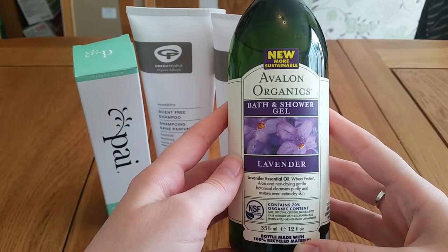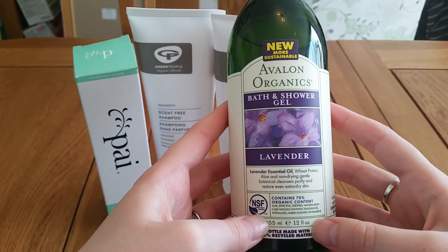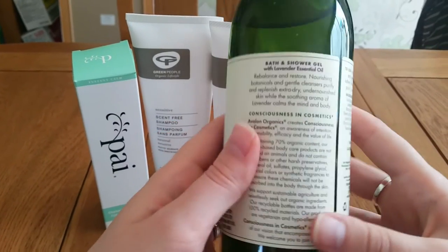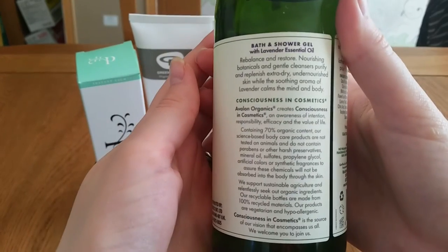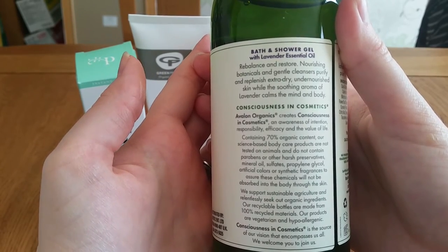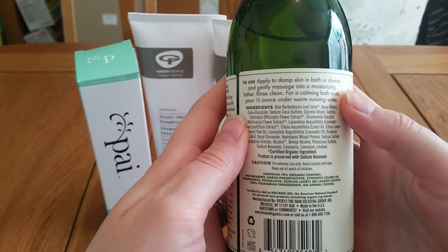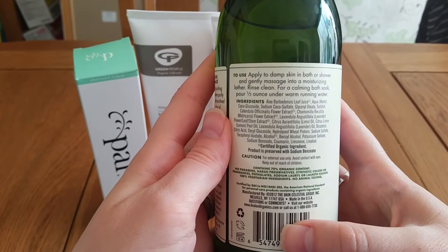So that's Bare Minerals. The next one is Avalon Organics. You get 355ml and I paid just over seven pounds for this. Their organic ingredients are certified - this particular one is 70 percent organic. It does not have synthetic fragrances, sulfates, parabens, or anything nasty like that. The bottles are made of recyclable plastic and are fully recyclable. On the back it explains in more detail the things they don't include and what they do include - you can pause to have a read.